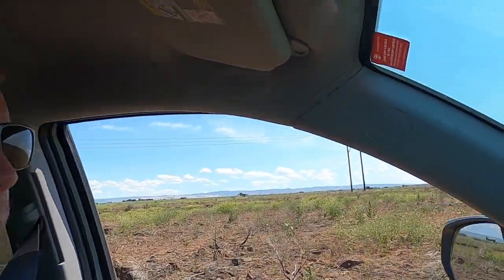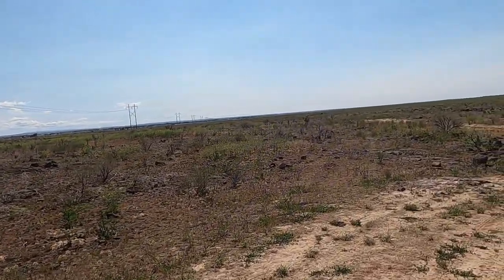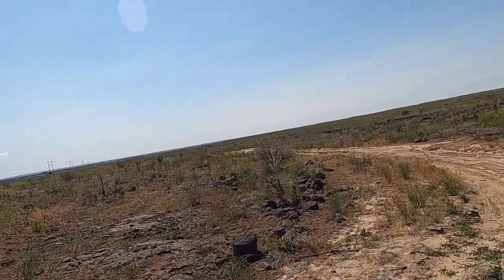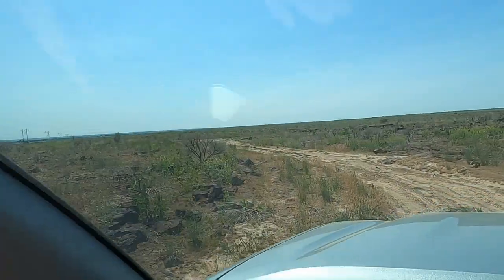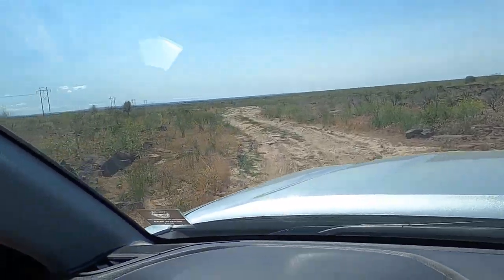Heading out into the desert of south central Idaho to a place I haven't been to in about 10 or 12 years. It's got a pretty interesting geologic story — a little bit of a riddle — and it's pretty neat. Unfortunately the local riffraff has somewhat trashed it out. Right now we're driving the road into this location. This is called Clay Cave, here in Jerome County. It's not a big secret but it is a bit of a journey to get to. The road is pretty rough, and this is when it's dry.